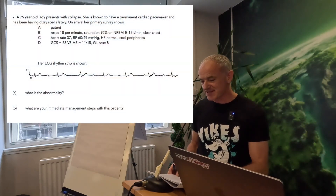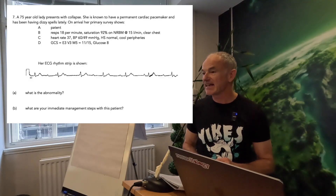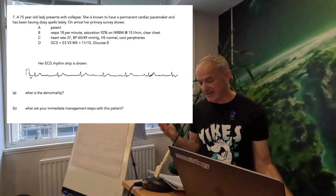A 75-year-old lady presents with collapse. She's got a permanent pacemaker and has been having dizzy spells lately. Her primary survey shows a patent airway, lungs are alright, sats are a bit low. She's bradycardic, hypotensive, dropped conscious level, and her ECG trace is showing complete heart block.